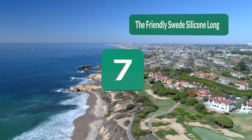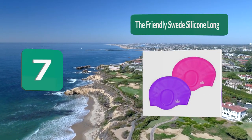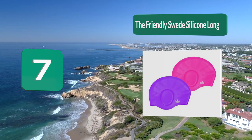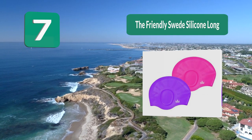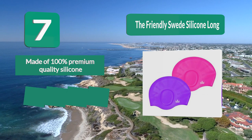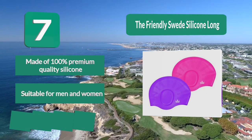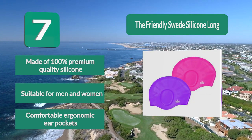Number 7: The Friendly Sweet Silicone Long Hair Swim Cap. When it comes to swim caps for long hair, these are the ones to look for. Suitable for male and female swimmers, as well as both adults and children. You will love how easy it is to put this cap on and off without any hair pulling. Made of 100% premium quality silicone, with comfortable ergonomic ear pockets.